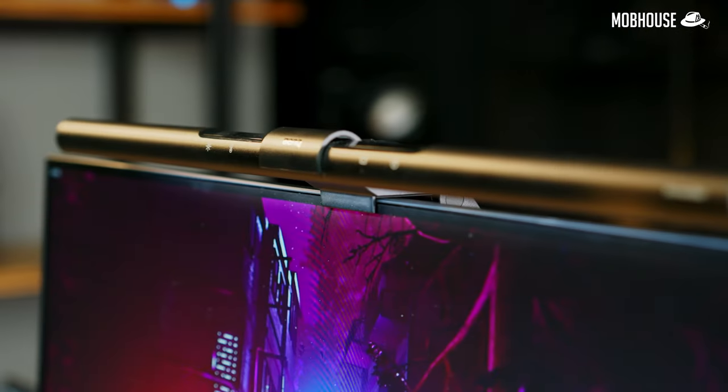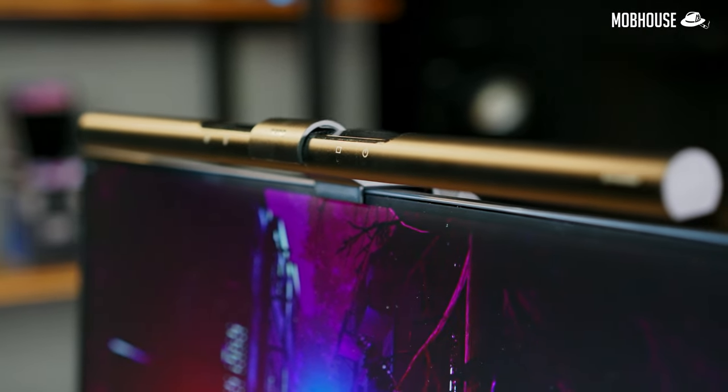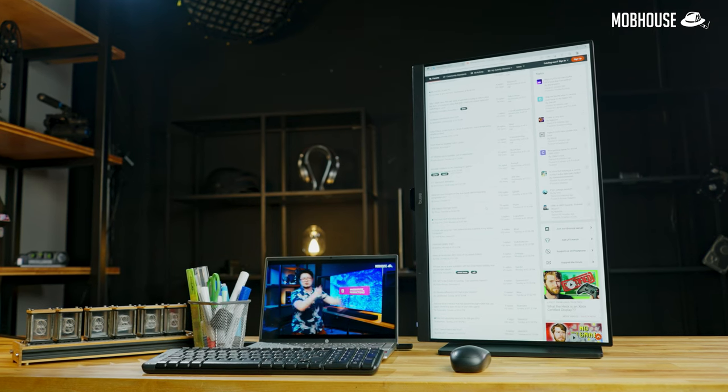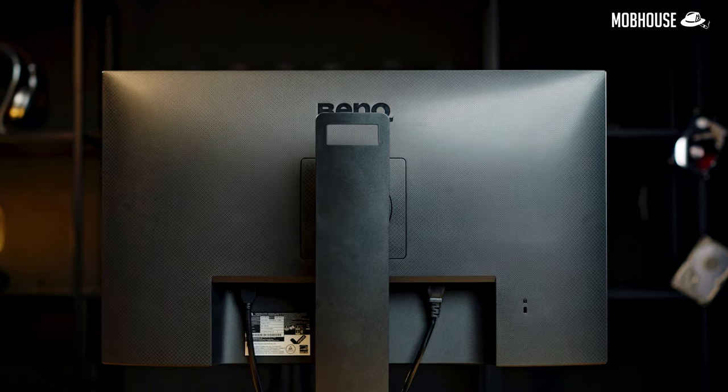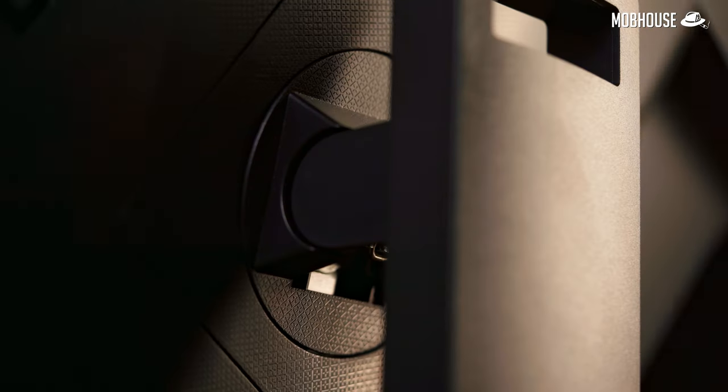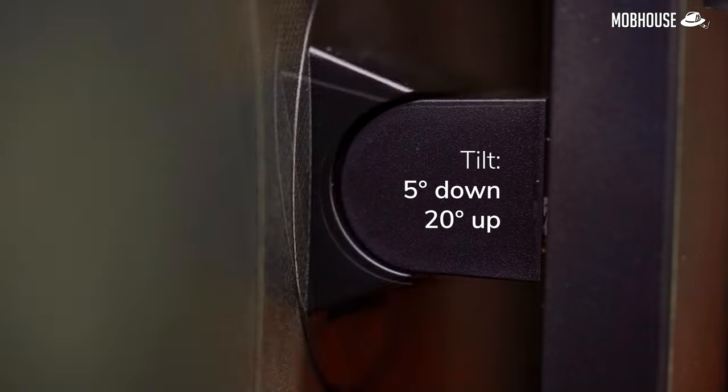In terms of looks, this monitor has an all-black plastic chassis with pretty slim bezels, giving it a clean and sleek appearance. Coupled with the cable management system, it makes for a good option for workspaces. It also comes with an ergonomic stand with adjustable height up to 130mm, 45-degree swivel, 90-degree pivot, and tilts down 5 degrees and up 20 degrees. This makes the monitor very easy to adapt for different users — from toddlers who study from home, to grown men browsing the internet, to tai-tais who like to watch Lee Min-ho. No matter your size or age, this monitor has got you covered.